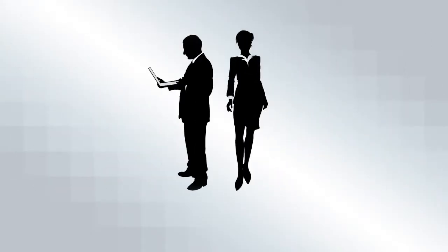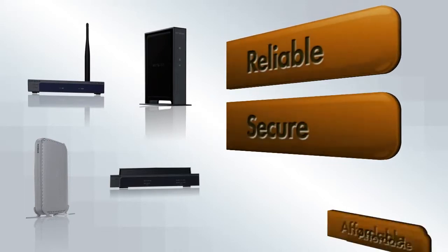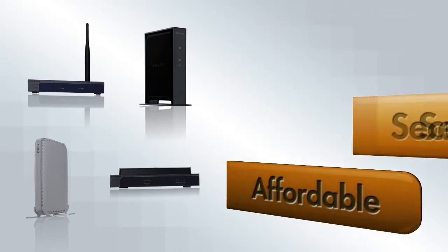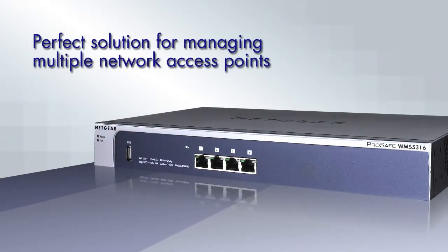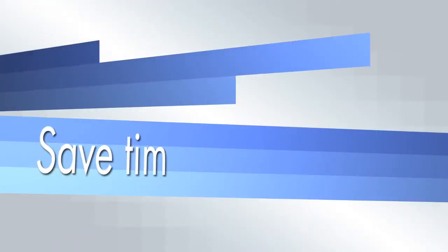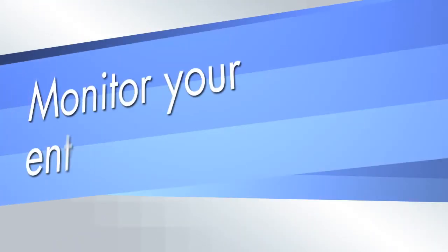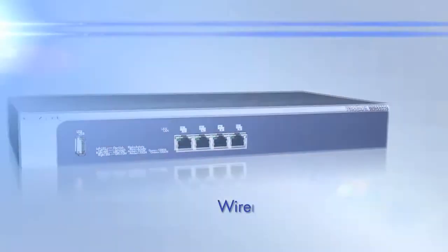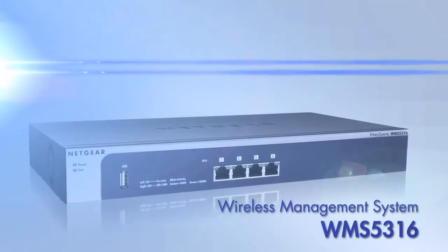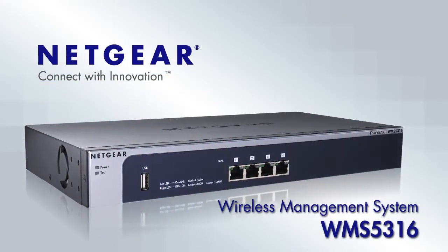If you work at a small business or school and want a reliable, secure, affordable way to manage your wireless network, the Netgear WMS 5316 wireless management system is the perfect solution to the challenges of multiple access points. Save time, simplify your work, and monitor your entire wireless system from a single location with the WMS 5316. Netgear — connect with innovation.